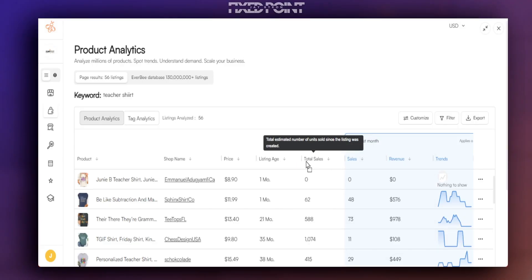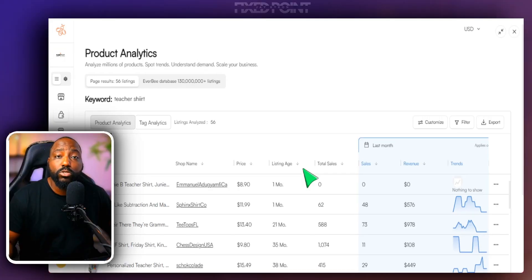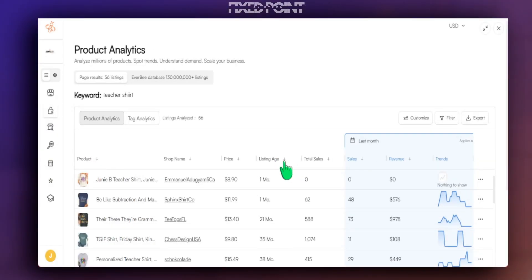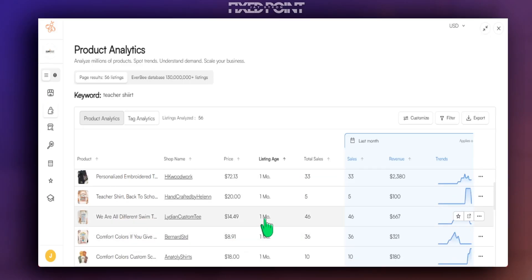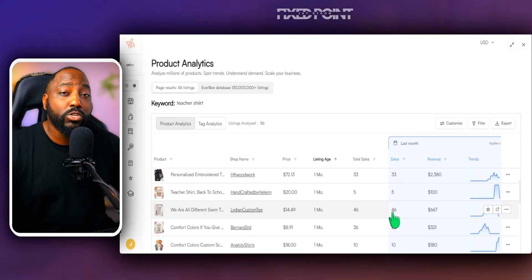A lot of people don't know you can move these columns around to put the most important data in front of you. We can also filter data points from highest to lowest by clicking on a column header. Clicking listing age shows the most recently listed products — for example, this teacher niche shirt has been around for a month and made about 48 sales in the last 30 days and 62 total sales.